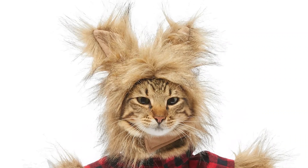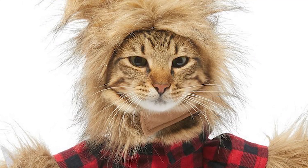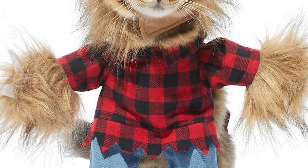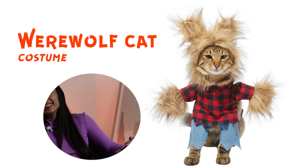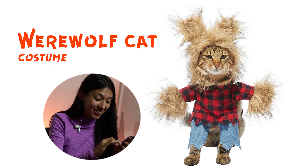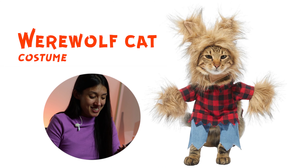This is a werewolf cat costume, but he does not look like a werewolf. He looks like he's a hippie boy at a really good concert. He's like, yeah, hello, peace. I don't know who named it werewolf — this is just a stoner guy. Sorry.